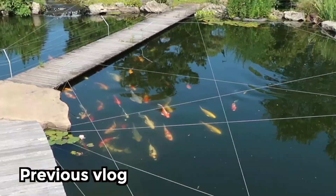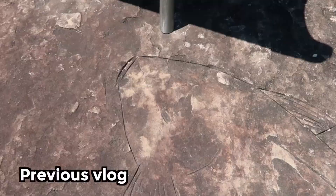Holy cow! Look at that! First ever koi fossil I think I've seen. That's got to be it.